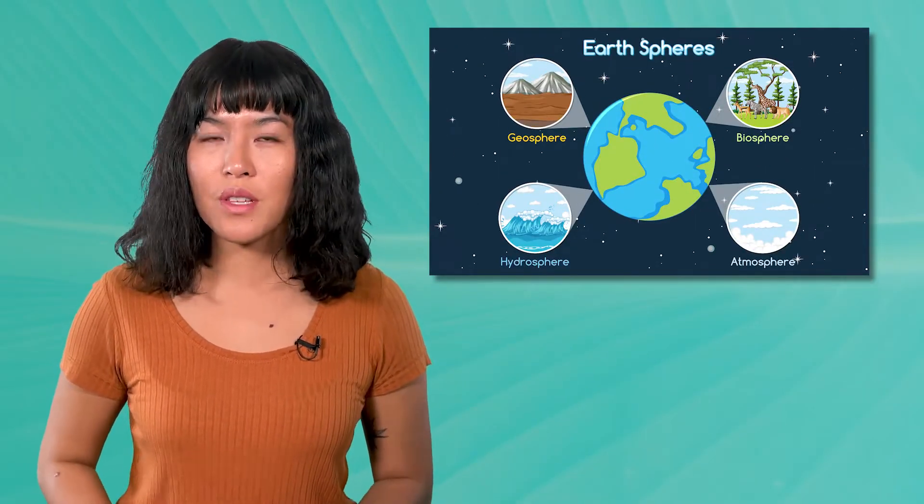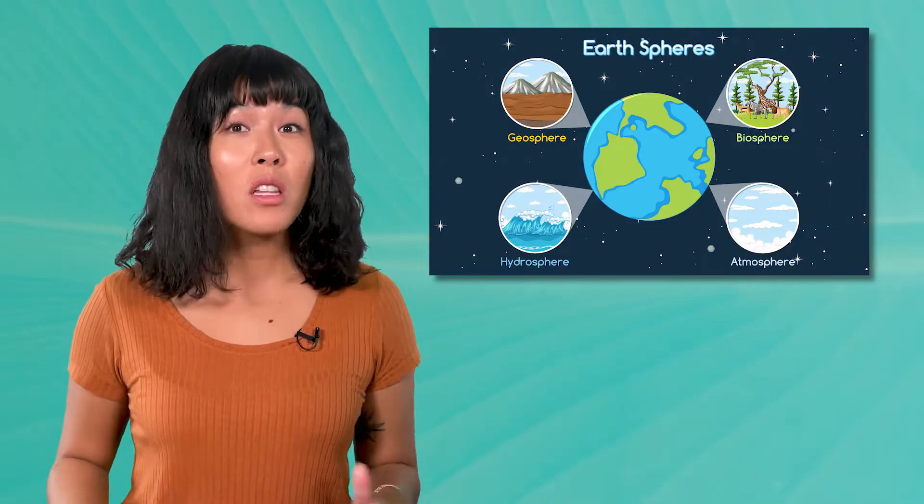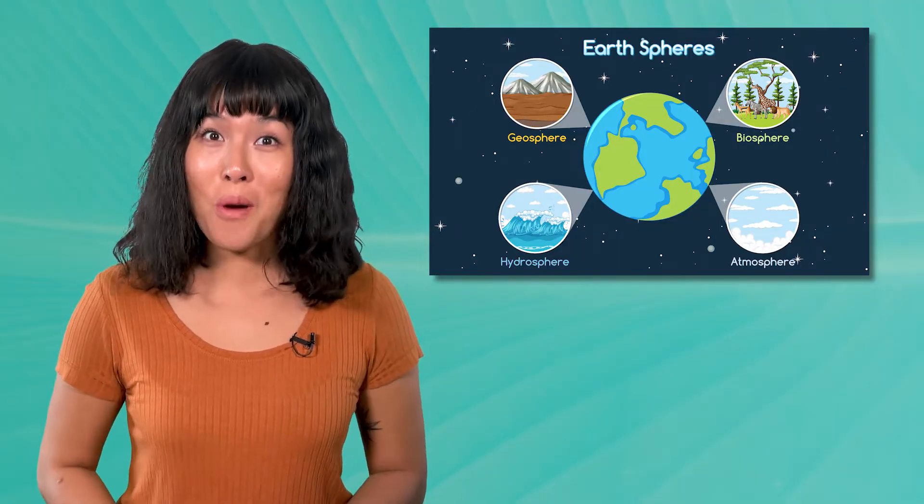In this course, we'll learn about the four critical systems that keep Spaceship Earth functioning. These systems are often called the four spheres of the environment, and each one is essential in supporting all of the life we see on our remarkable planet.